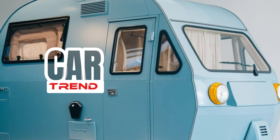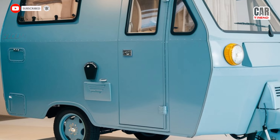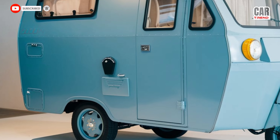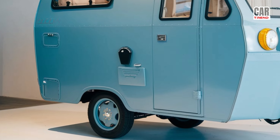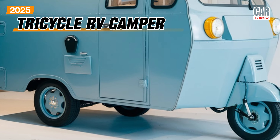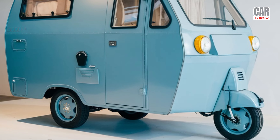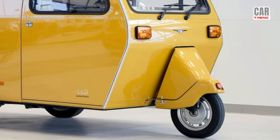Welcome back to Car Trend. Before we dive into today's exciting topic, make sure to hit that subscribe button to stay updated with all the latest automotive trends and innovations. Today we're taking a look at the 2025 Tricycle RV Camper — a unique blend of convenience and adventure that's sure to shake up the camping scene.